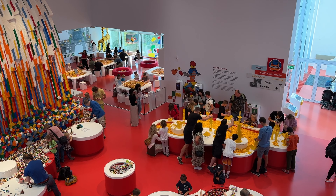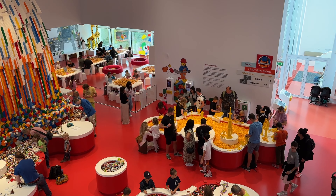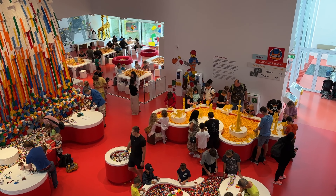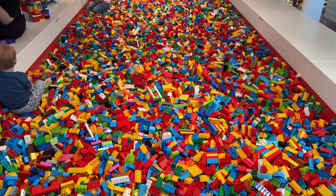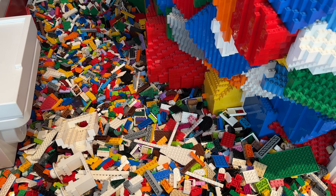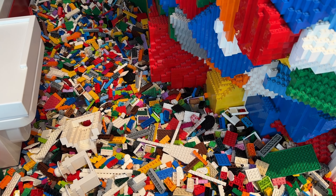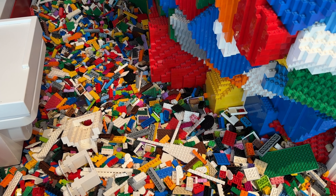The Lego House is split into different zones depending on colour, and here in the red zone you can build your own Lego sculpture. I felt like I should give it a go, though I can't promise anything good — I really have no creative spark at all. There are some people here creating some pretty epic sculptures, so I think it's best if I leave it to the experts and move on.